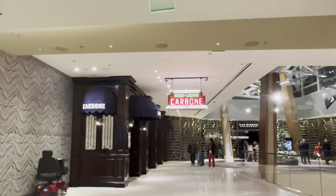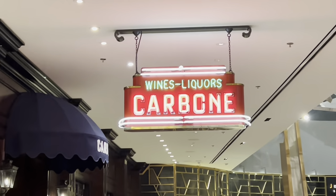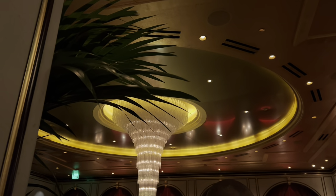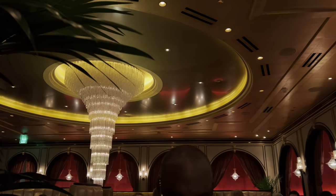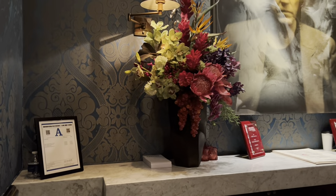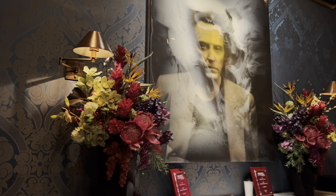Well, there you have it — a wonderful evening at Carbone in Las Vegas at the Aria Hotel. We totally recommend this restaurant if you get a chance to visit beautiful Las Vegas. That's it for me — to the next one, bye bye!